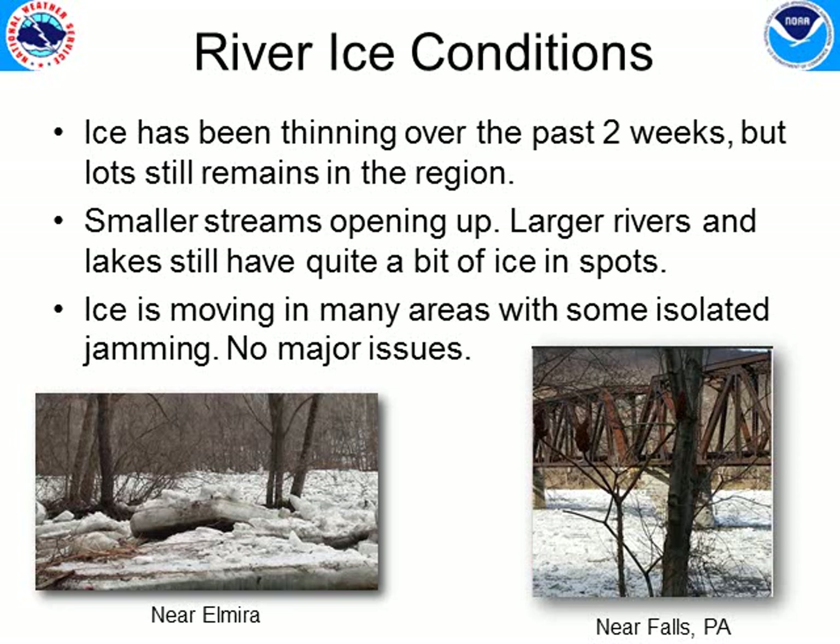River ice conditions have been the biggest issue over the past two weeks, though there were no major problems. We did have several jams on the Cohocton and Chemung rivers that moved down through the Susquehanna portion of Pennsylvania. Photographs show a jam that occurred around Elmira, which has since broken and moved downstream, and another of concern near Falls, Pennsylvania at an old railroad bridge — that ice jam has also moved through. There was some minor flooding along the Susquehanna further south in Pennsylvania, but we still have quite a bit of ice to monitor over the next two weeks as conditions continue to warm.